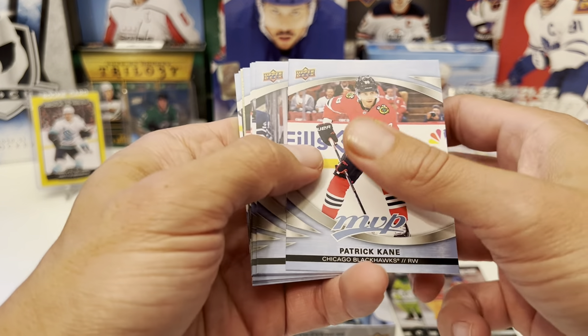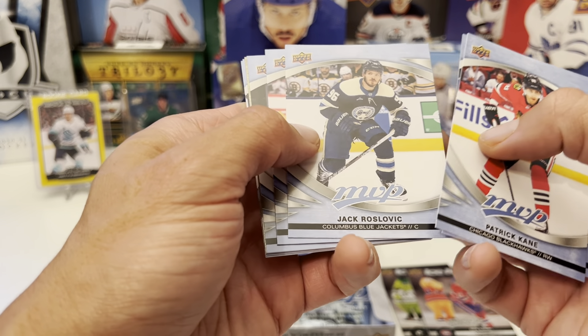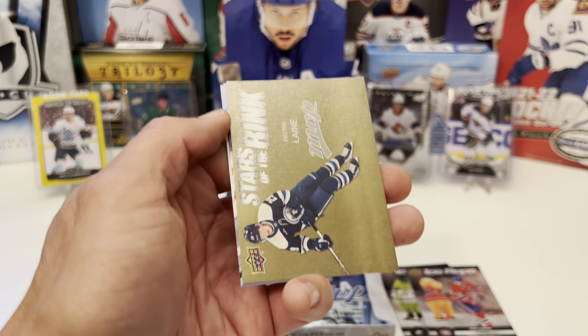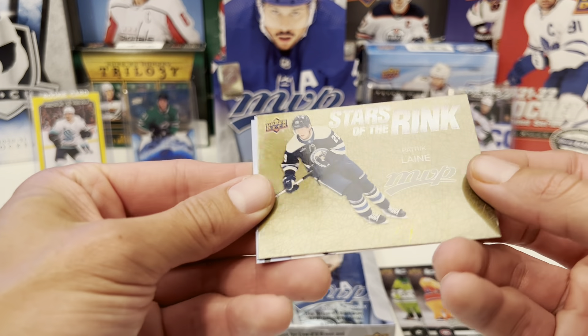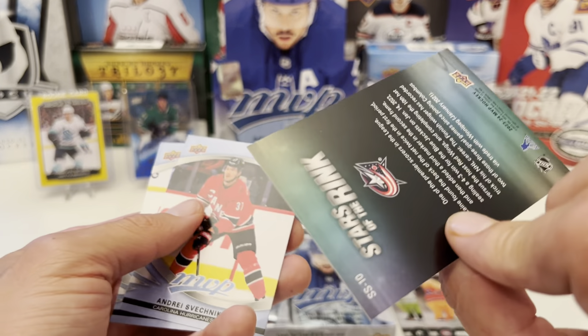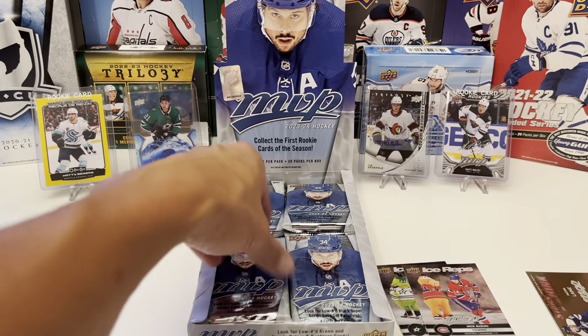We got Patty Kane — don't know what he's going to be doing. Auston Matthews, Jack Roslovic, Aaron Ekblad. Ice Battles of Miles Wood. And we have Stars of the Rink: Patrik Laine — pretty sharp looking card there, not numbered. We have Svechnikov and Nick Suzuki.